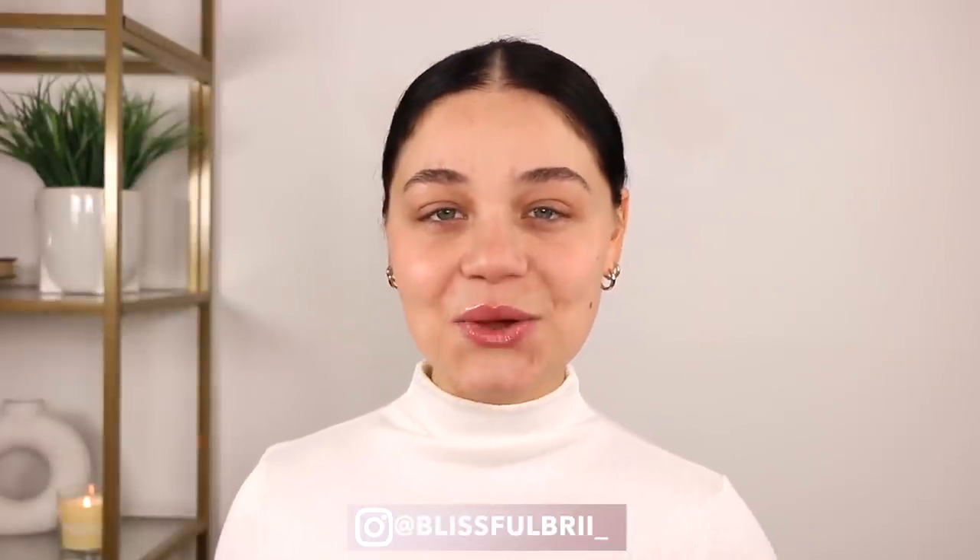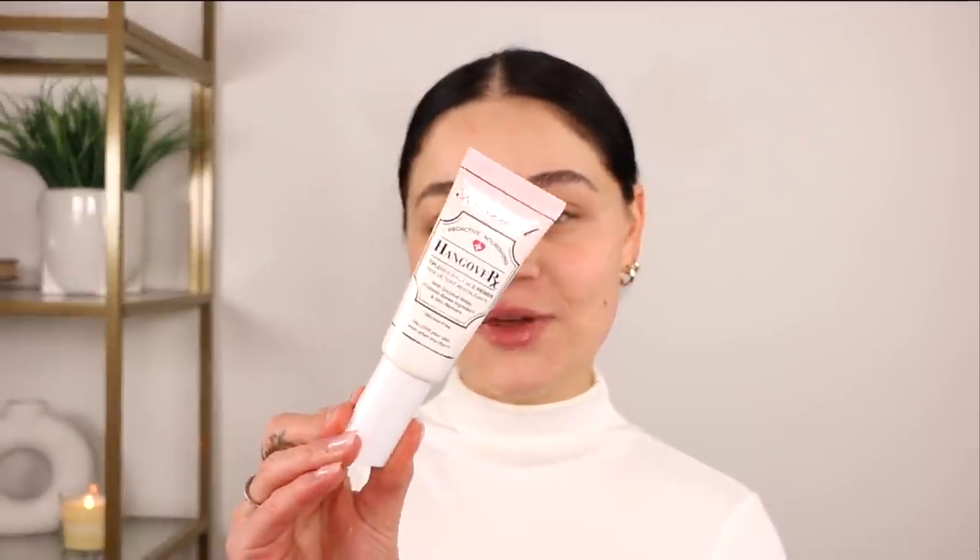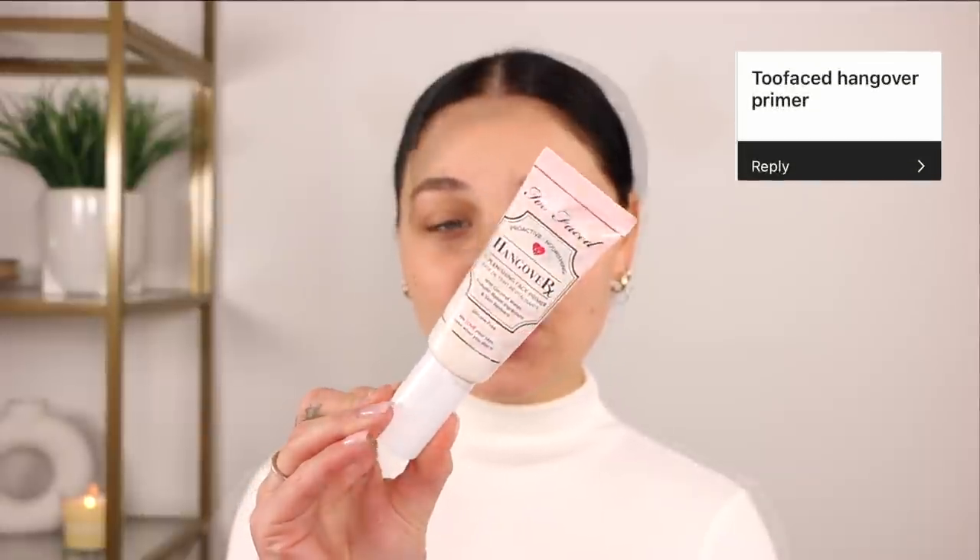Hey guys, welcome back today. I'm gonna be doing a full face using your holy grail makeup products. So I asked you guys over on my Instagram what your holy grails are — I wanted to put them to the test and do a full face. It was definitely interesting seeing what products are your holy grails, and things that I like as well, which was really cool. So we're gonna get started. For primer, I'm gonna go in with the Too Faced Hangover RX primer — it's just the replenishing face primer, kind of like a moisturizer consistency, and I actually do really like this one as well.